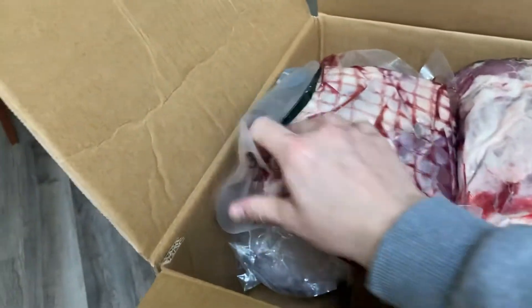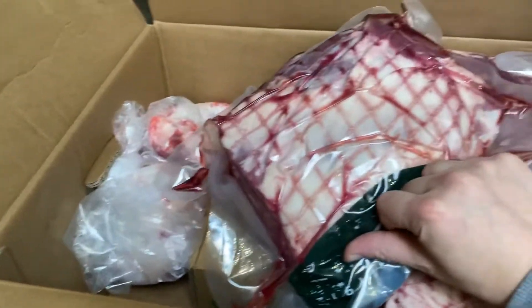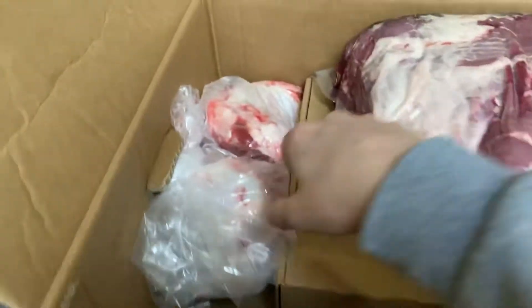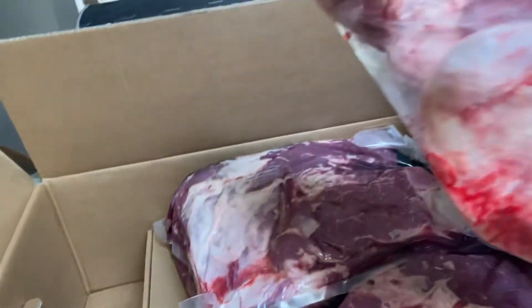What we got here? This is a sirloin tip roast, all netted. Got some more bones — knuckle bones.